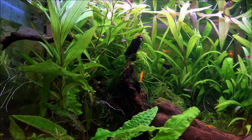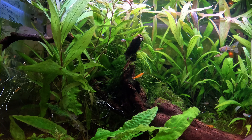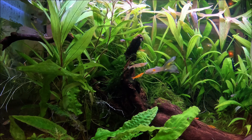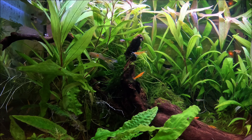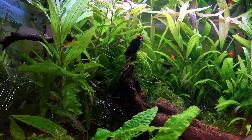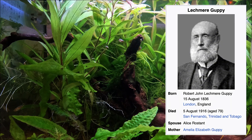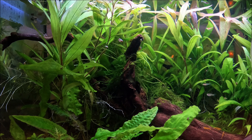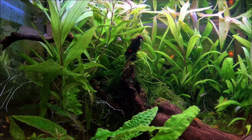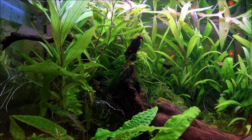So they were discovered or described twice at almost the same time. The guppy was then named Girardinus guppii by Albert Günther in honor of Robert John Letchmore Guppy, who sent specimens of the species from Trinidad to the Natural History Museum in London. So the guppy actually has its name from a man called Guppy, which is quite hilarious.